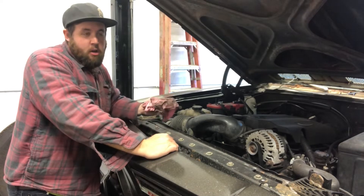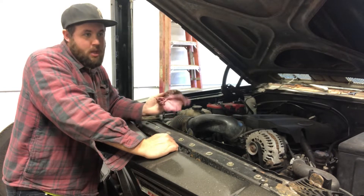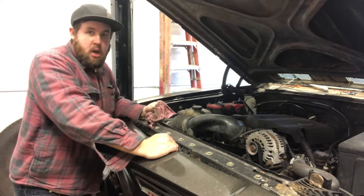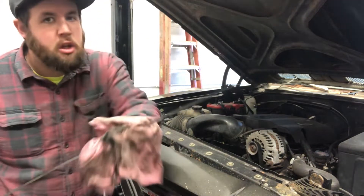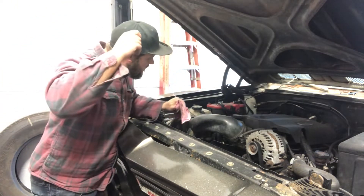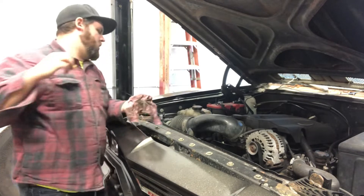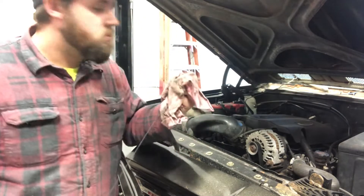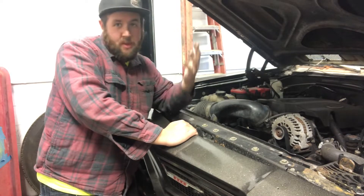When I bought this in upstate New York it was a quart low and I had to dump some in. I'm hoping it's not leaking out anywhere. I don't see any spots in the driveway, so we should find out if we're low or not. A little dark, as you can see — but still good. Oil level hasn't gone down, so that's a good sign. Now let's just change the oil.